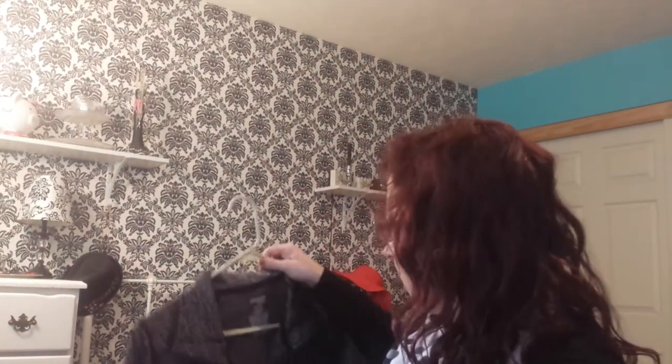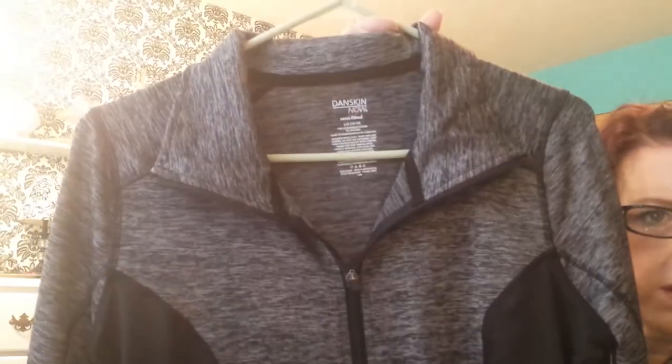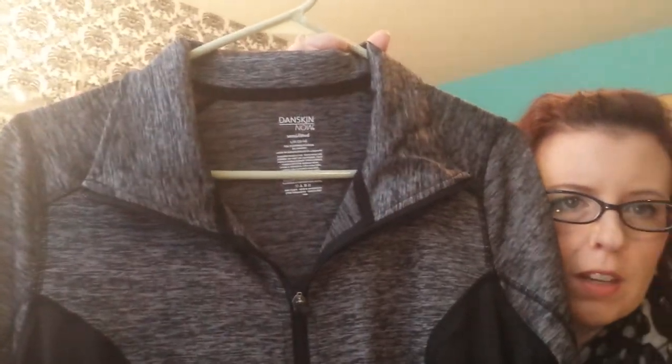I bought this the other day at Walmart. It's made by Danskin — it's a semi-fitted jacket. It's fitted and it has that black panel which makes you look thinner than you really are, and the back looks like this. So I bought that.